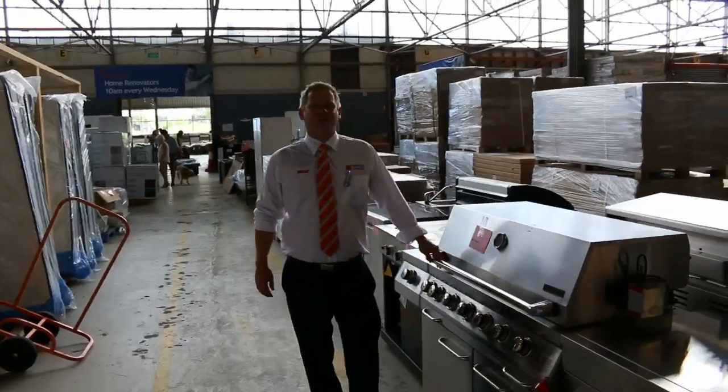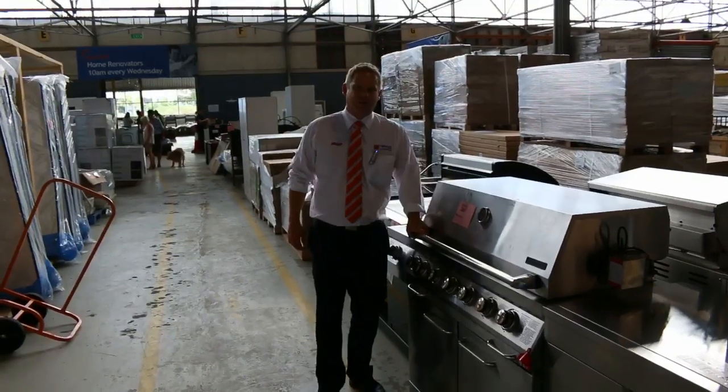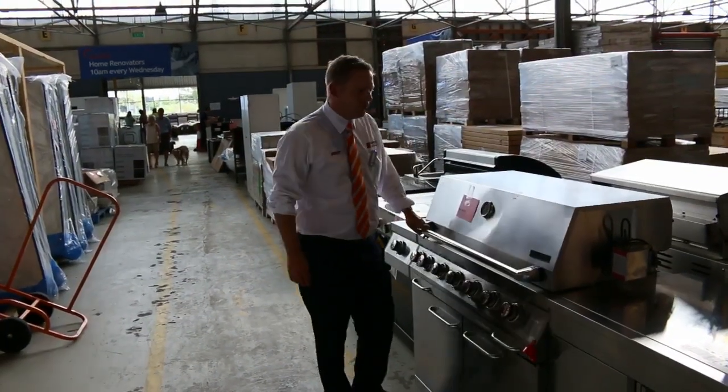Hi, I'm Liam from Fowles, and welcome to the Home Renovators auction preview for Wednesday the 9th of December 2015 — the second last auction for the year.